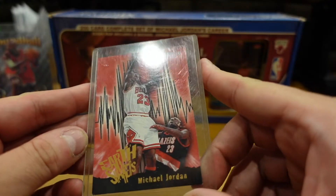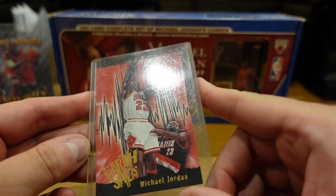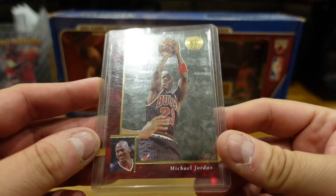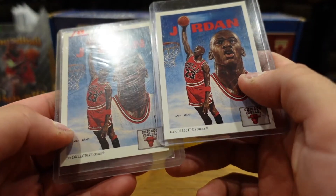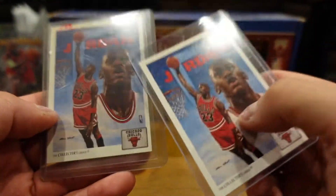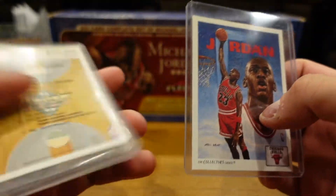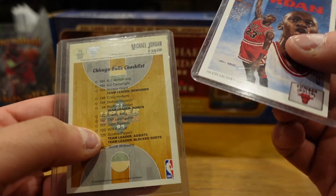Here we got NBA Hoops — looks like you paid $4.80 for that. This is Michael Jordan — paid a dollar sixty for this one. I got that one from a pack at a card shop. And this one is the Bulls checklist.